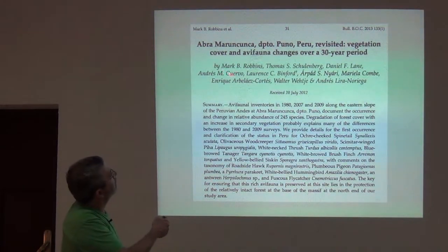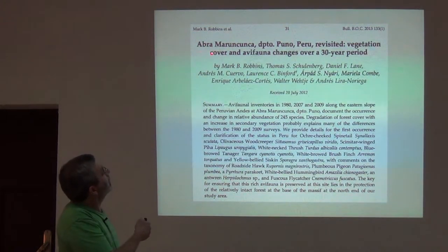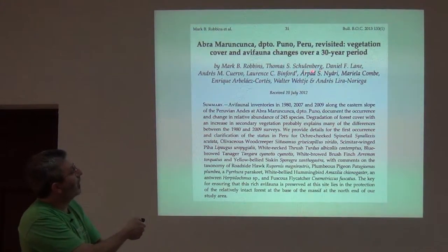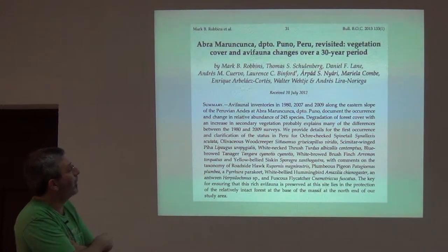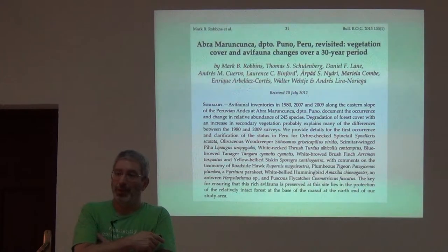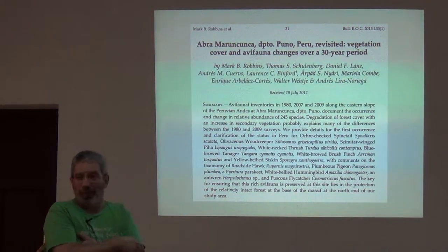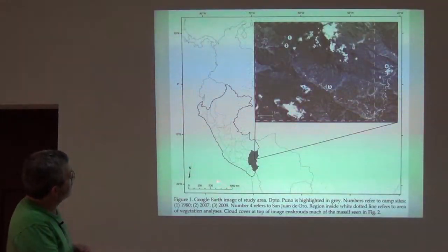Here's our own Mark Robbins, who led an expedition to Abra Maroncunca in Peru — a place where our colleague Tom Schulenberg and the now-deceased colleague Laurie Binford had been 30 years ago. These were people from the same institution, so we have the old specimens and the new specimens, and we have the field notes. This is the site — here's Peru, the Pacific Ocean, Bolivia, and this site is right here almost on the Bolivian border.